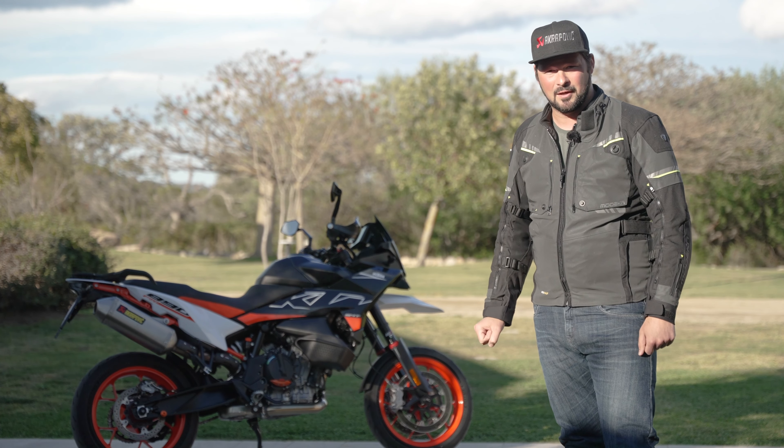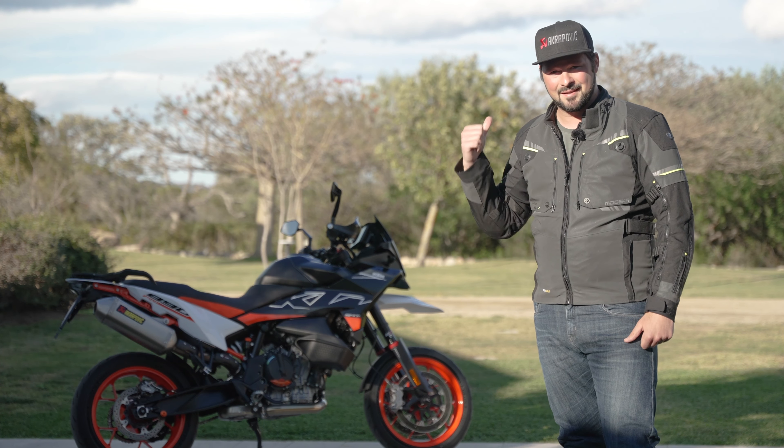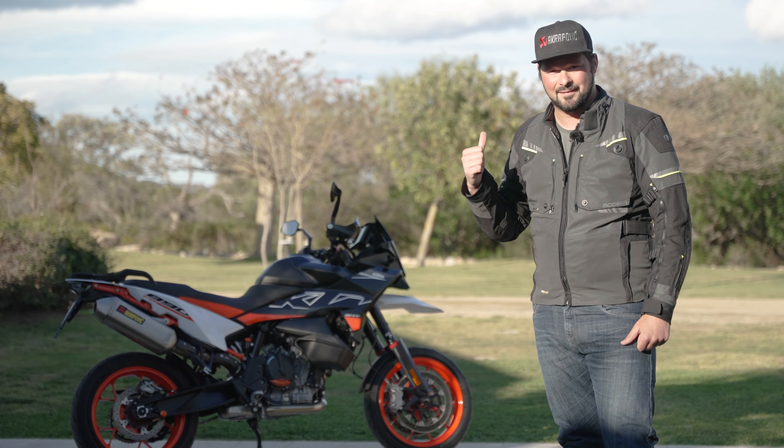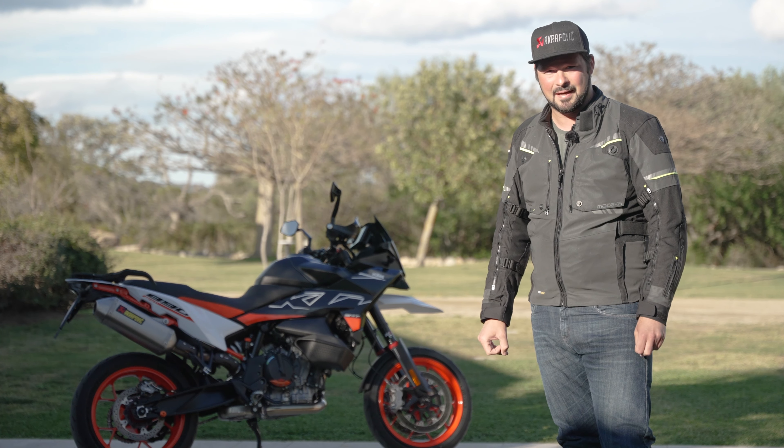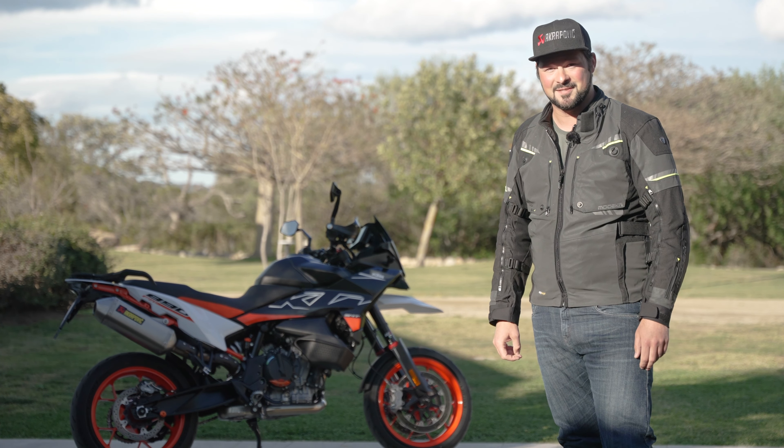KTM breathes life back into the resounding name SMT after 10 years of abstinence. On the never-straight roads of the motorcycle dream destination of Sardinia, the brand new 890 SMT has to prove what it's made of.